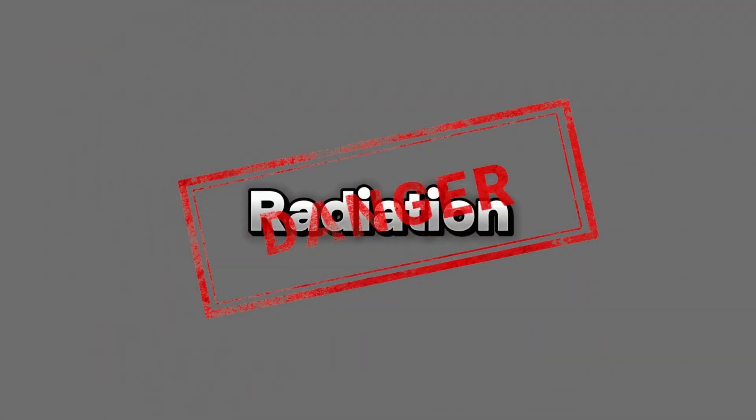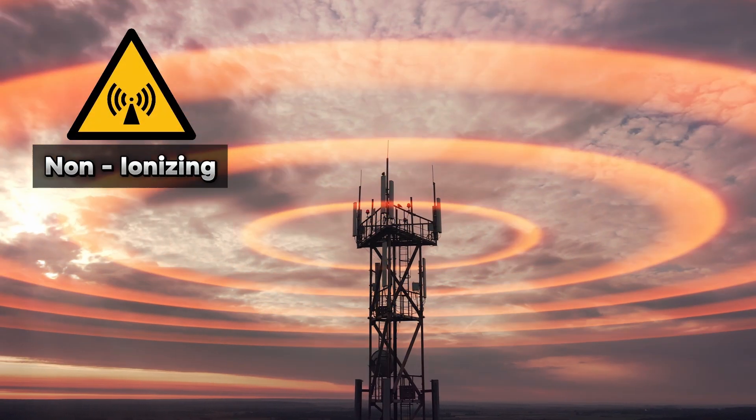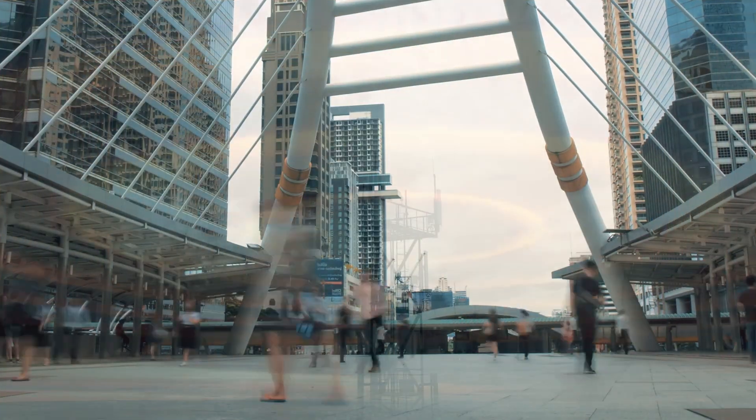While it may be common for people to instantly associate the word radiation with danger, that isn't entirely accurate. There are two types of radiation: non-ionizing and ionizing. Non-ionizing radiation, like radio waves, is low energy and usually does not pose a threat to living organisms.